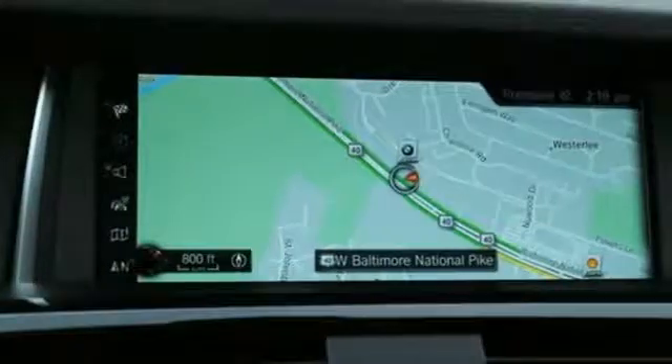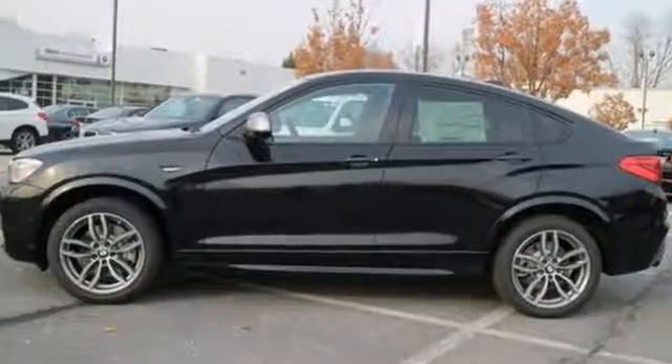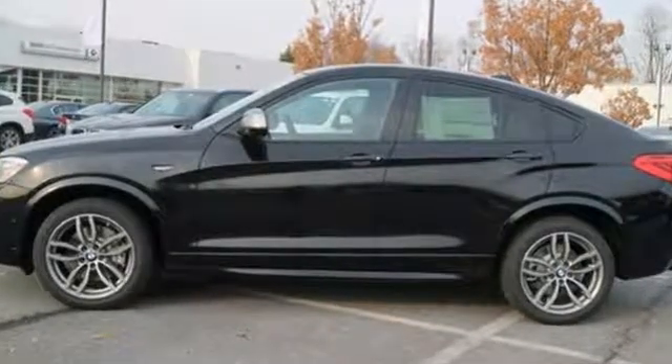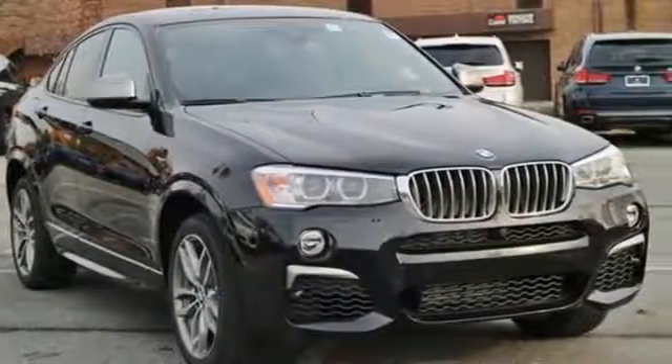While you're drawn to the sportiness, you'll love knowing this X4 is also equipped with BMW Assist eCall and the iDrive system. The complete package awaits. Come get your X4 today.